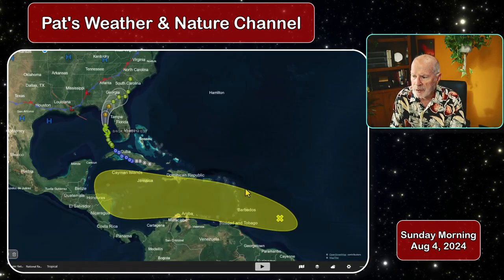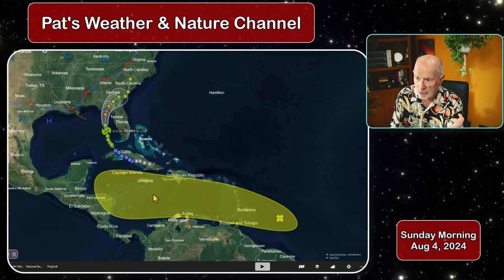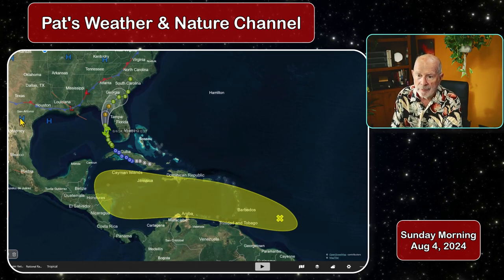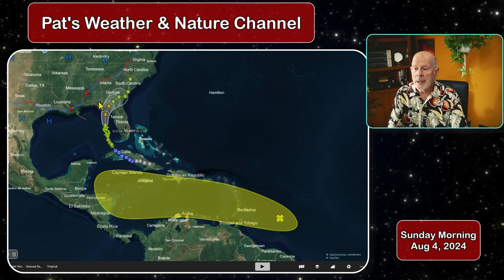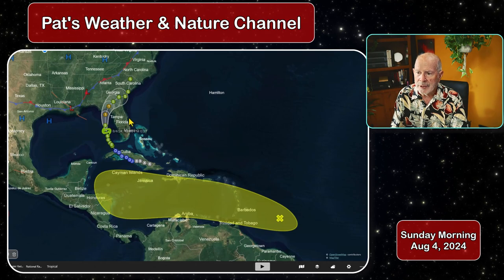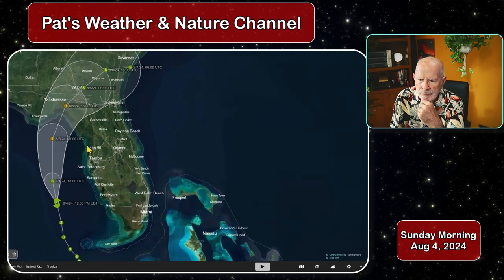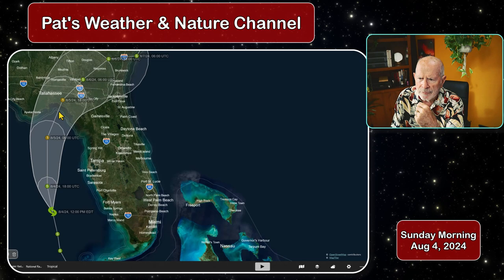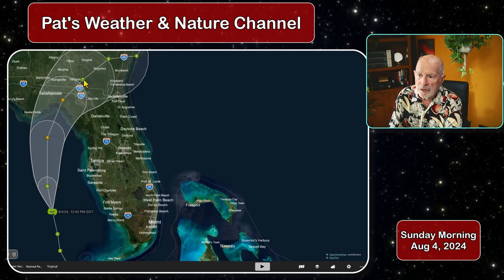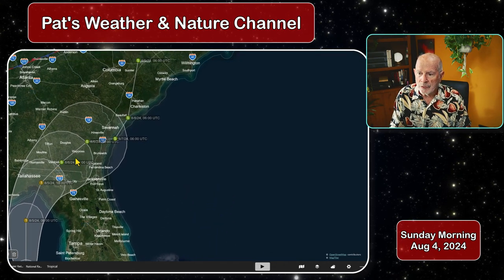The National Hurricane Center has the system moving off to the north. Looking at the forecast for the tropics, there's another tropical wave that's going to be moving into the Caribbean Sea later this week, but it should be of no concern to us — though it might affect eastern portions of Texas later next week. Here's the forecast cone for Tropical Storm Debbie, which might become Hurricane Debbie. The system is expected to make landfall sometime early morning Monday in and around the Florida Big Bend area, then curve off to the east-northeast, and slow down its forward speed considerably as it moves across south-central and southeastern Georgia.